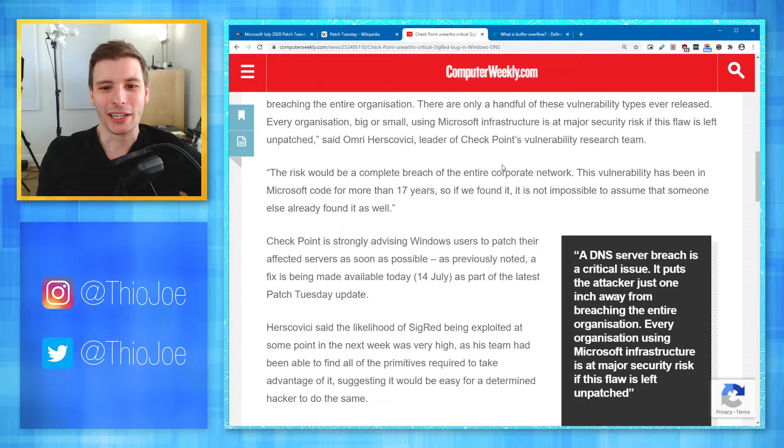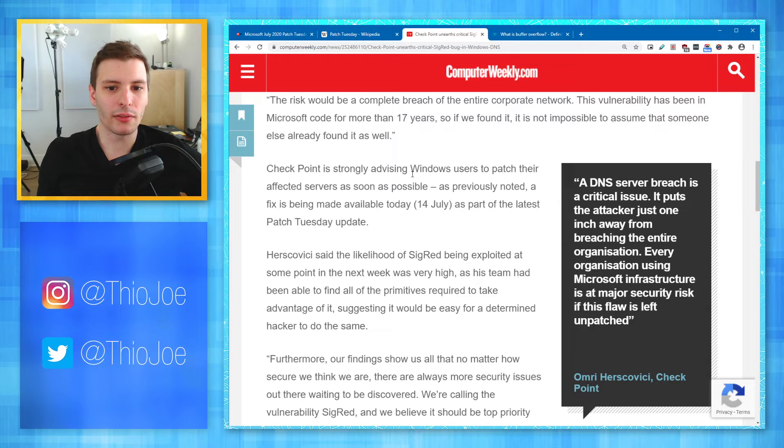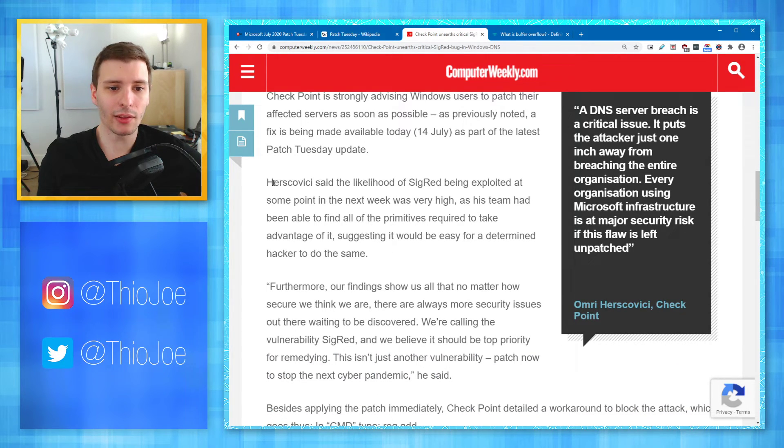The risk would be a complete breach of the entire corporate network. This vulnerability has been in Microsoft's code for more than 17 years, so if Checkpoint found it, it's not impossible to assume that someone else already found it as well. Checkpoint is strongly advising Windows users to patch their affected servers as soon as possible. The likelihood of SigRed being exploited at some point in the next week was assessed as very high, as the team had been able to find all the primitives required to take advantage of it, suggesting it would be easy for a determined hacker to do the same.